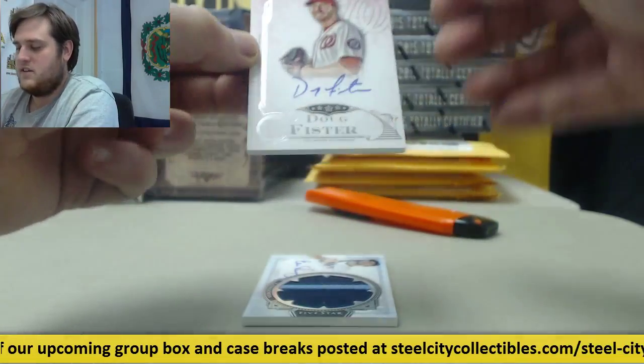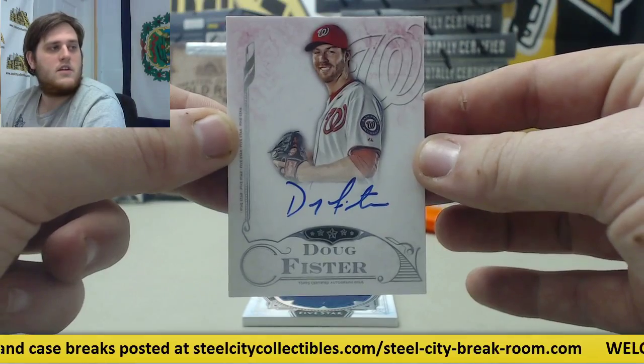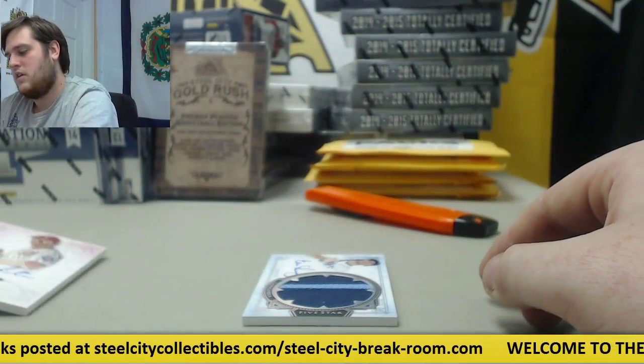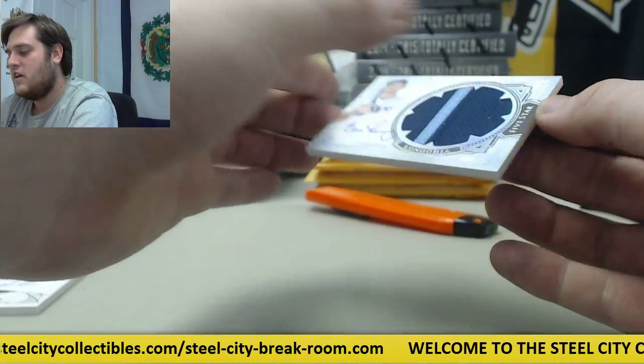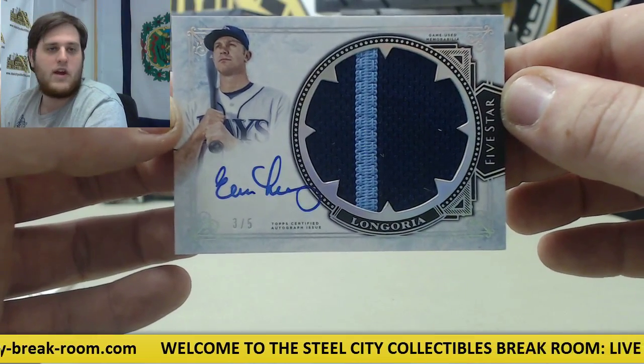Starting off, Doug Pfister. Got a nice one right here — yeah, nice hit. 3 of 5 Patch Auto, Evan Longoria. 3 of 5 Patch Auto, Evan Longoria right there.